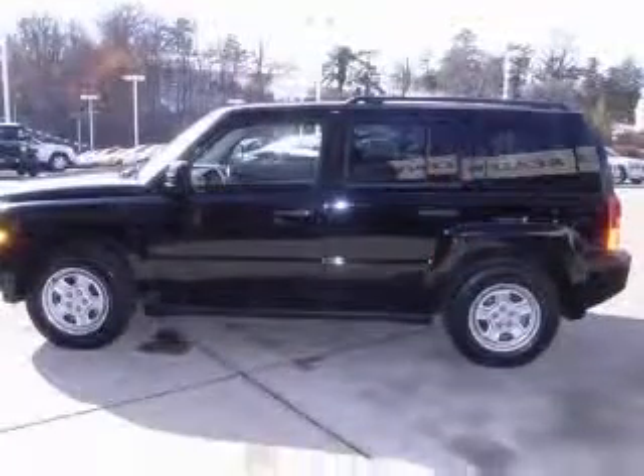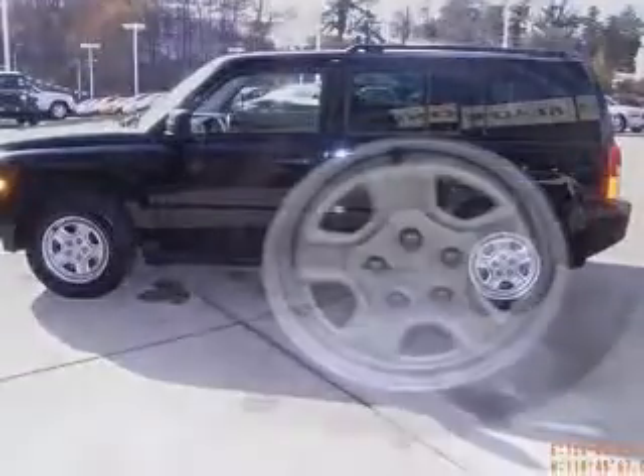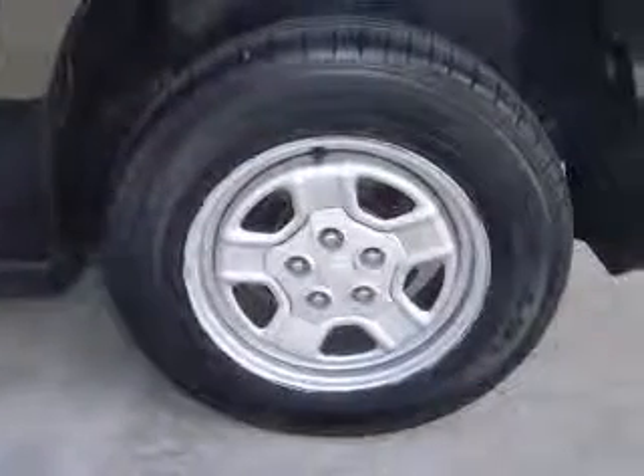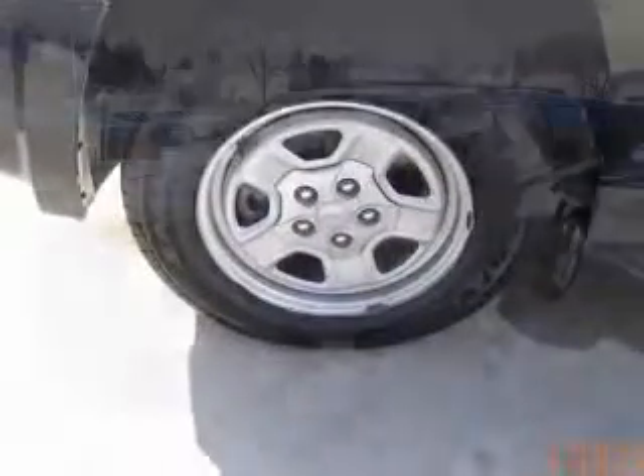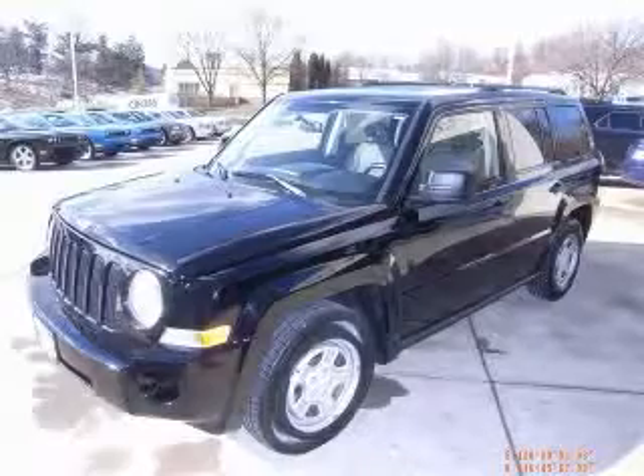And did you notice that it's generously equipped with a 2-liter inline 4-cylinder DOHC engine, tilt steering wheel, 4 doors, FWD, fuel economy EPA highway 30 MPG and EPA city 26 MPG.